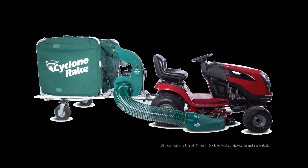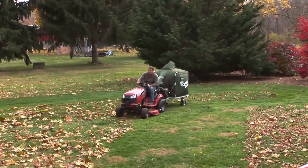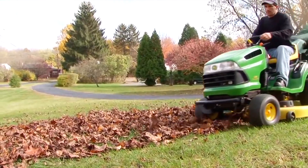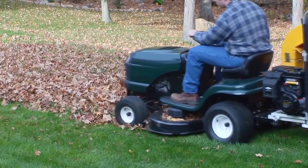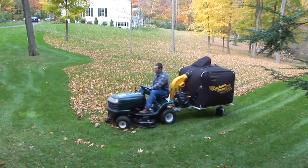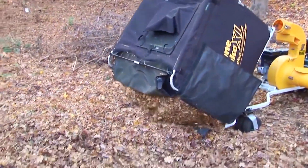This is the Cyclone Rake, from Connecticut company Woodland Power Products, one of the fastest and easiest ways to clean up your lawn. Powered by a Briggs and Stratton engine, the Cyclone Rake attaches to any personal riding mower. It mulches and vacuums your lawn debris as you drive over it, multiplying your mower's lifting power by 10 times or more. As you drive, the mulched material is sent to the collector bag. To unload, just back up to your compost site, lift the collector, and drive forward.